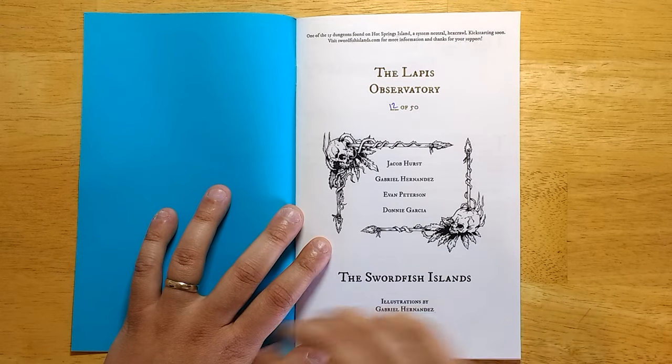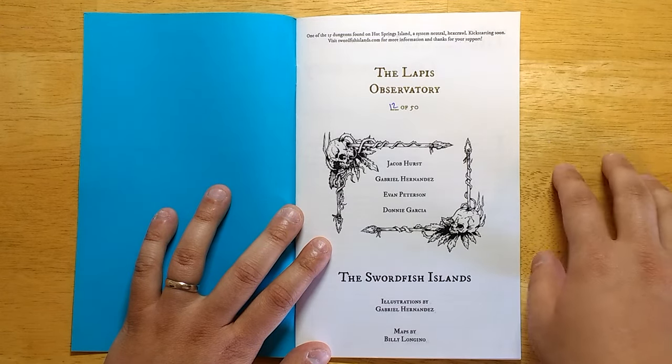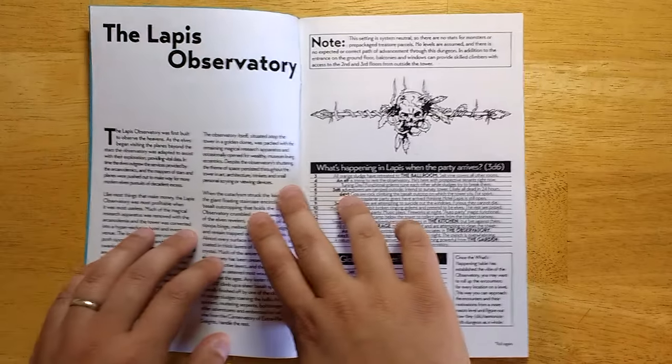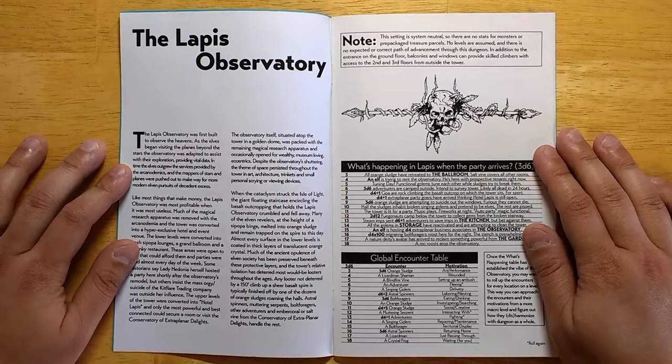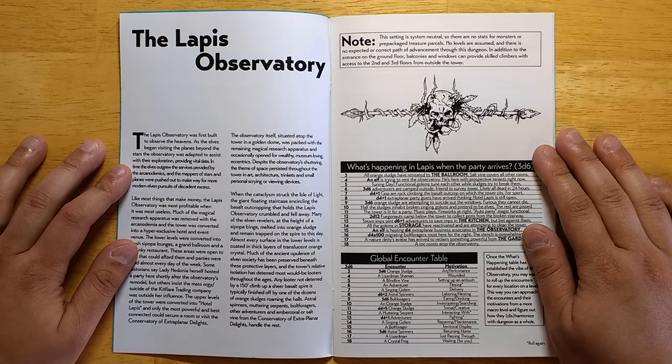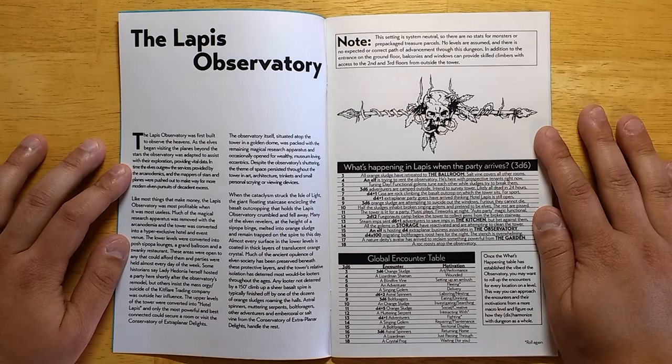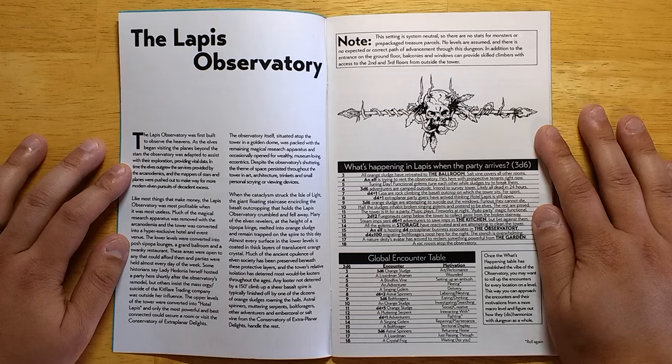The Swordfish Islands is the archipelago, and Hot Springs Island is one island on it where the book is going to take place. The Lapis Observatory is elven-themed — it was an elven observatory for studying the universe. But as elven society crumbled and became more and more decadent, the observatory was used for giant parties and revelry. But once a giant disaster struck the archipelago, all of the elves who were on a big drug binge were transformed into orange sludge, which now roams around the corridors of the Lapis Observatory.